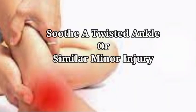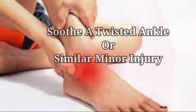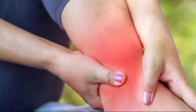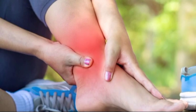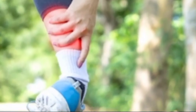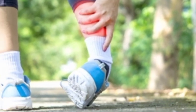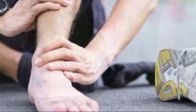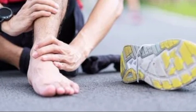3. Soothe a twisted ankle or other minor injury. A sprained ankle is caused by the stretching or tearing of the ankle ligaments, which support the joint by connecting bones. A sprain occurs when your ankle is forced to move out of its normal position, causing one or more ligaments to stretch, partially tear, or completely tear. Apply rubbing alcohol directly to the affected area — it will help bring blood to the area and reduce swelling.